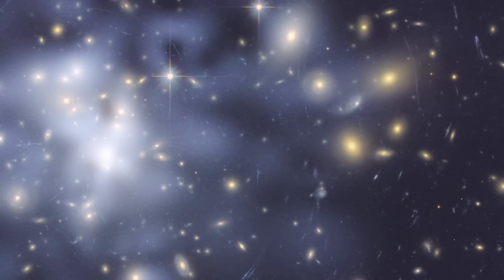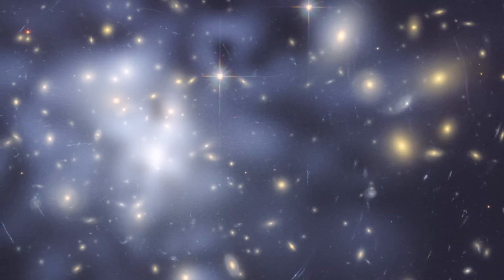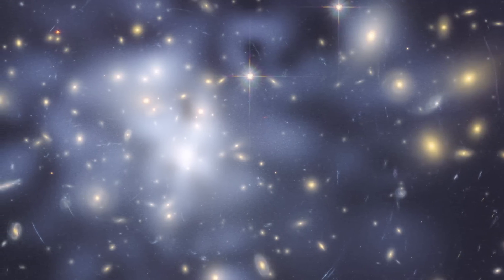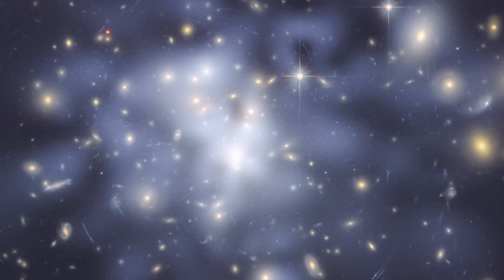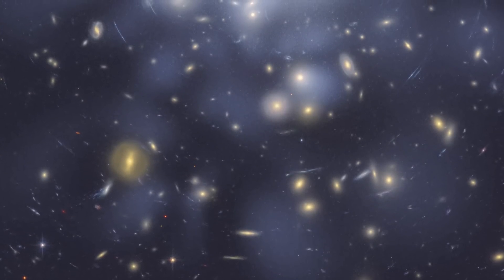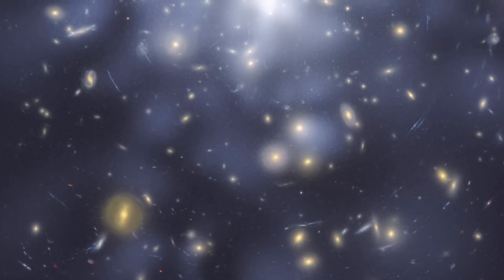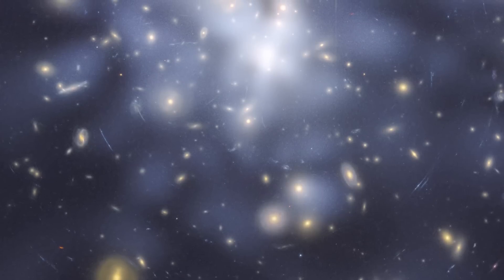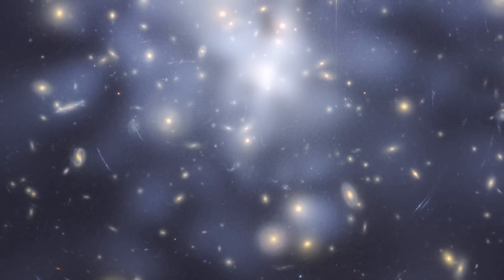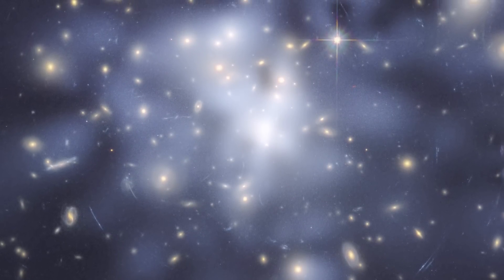Gravitational lensing occurs when the light from galaxies behind ABEL-1689 bends as it passes through intervening matter within the cluster. Scientists examined the observed positions of 135 lensed images of 42 background galaxies, then created a map with blue-toned areas indicating the assumed prevalence of dark matter. The lensing distortions would be much less pronounced if the cluster's gravity were solely due to visible galaxies. The map reveals the highest concentration of dark matter at the center of the cluster. ABEL-1689 is estimated to be approximately 2.2 billion light-years away from Earth.